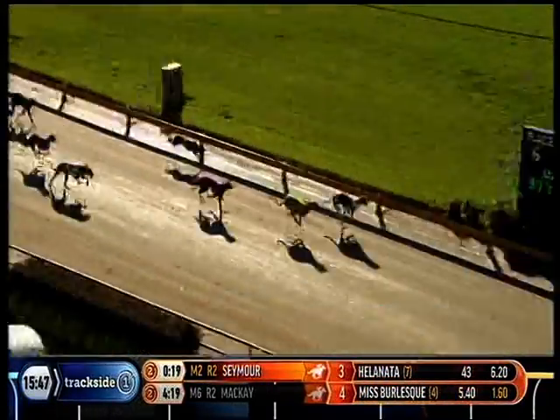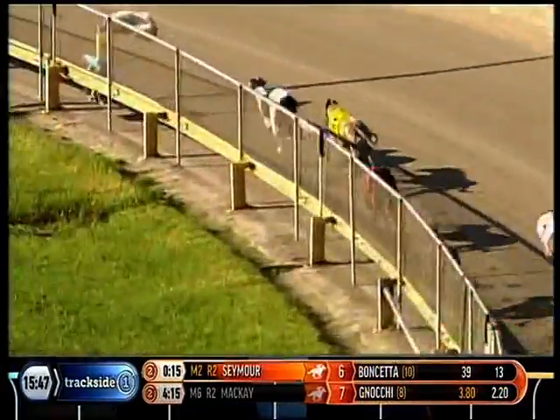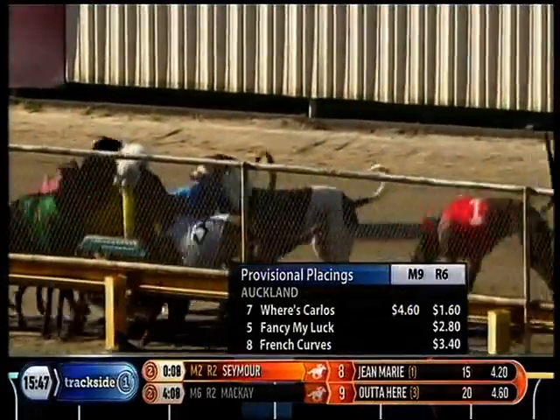Up they come. Wes Carlos in front of Fancy My Luck. Third to go by was French Curves. Then we had Cody Breer. Beside that was our Jack Attack. All in All, never a feature today. And the last pair were English Honey and Alamein Cat finished last.